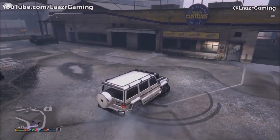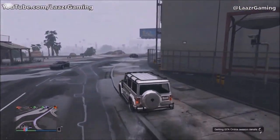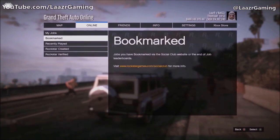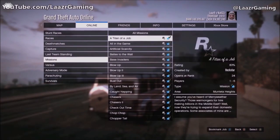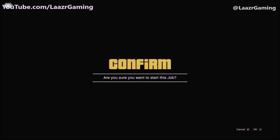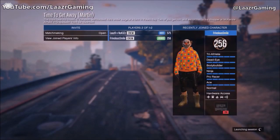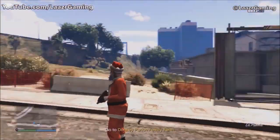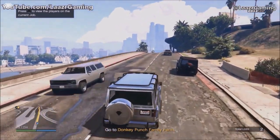Another great thing about this method is you can also spawn these in for your friends. However, there's one more thing to address: right now this only works between 9 AM and 2 PM, so it's not truly unlimited. To get around this, press Start, go to Online, select Play Job, Rockstar Created, and choose one of three missions: 'Time to Get Away,' 'Denial of Service,' or 'Chopper Tail.' The reason we want one of these missions is because the in-game clock is stuck at 12 o'clock for the entire mission.